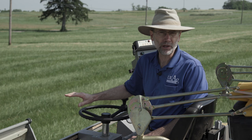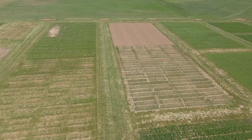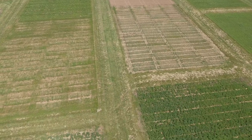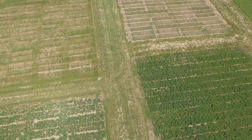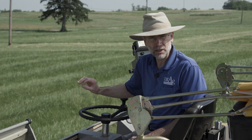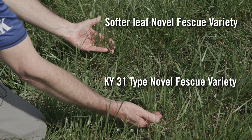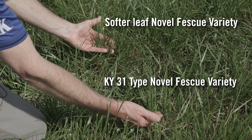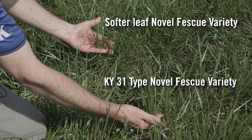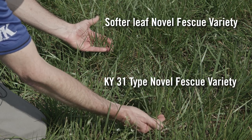A lot of what we're promoting right now is a new type called a novel endophyte variety. Those novel endophytes were found in different countries, particularly North Africa, and they found that when growing in fescue, they're not producing the toxic alkaloids. So a novel endophyte variety does have an endophyte that produces benefits to the plant — allowing it to survive better like Kentucky 31 — but it doesn't produce the toxic alkaloids like Kentucky 31 does.